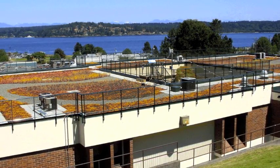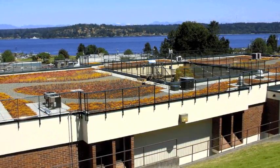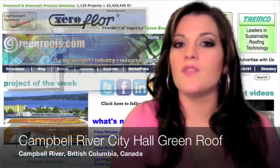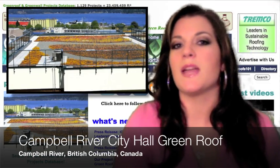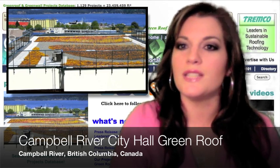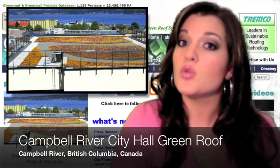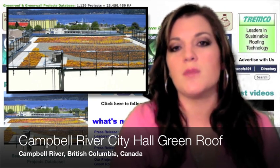Our project of the week is the City of Campbell River City Hall Green Roof, built in 2009 in Campbell River, British Columbia, Canada. In 2009, the conventional roof on Campbell City Hall was nearing the end of its lifespan, and this green roof would provide a change in traditional building design that could show the City of Campbell River's commitment to greening their municipal operations and promoting sustainable building practices.